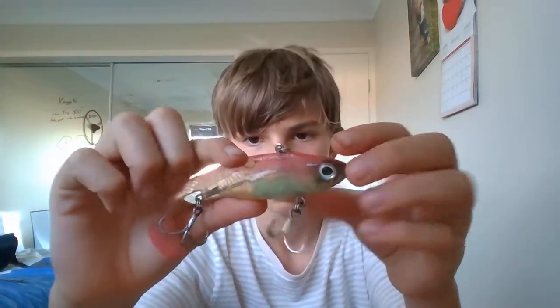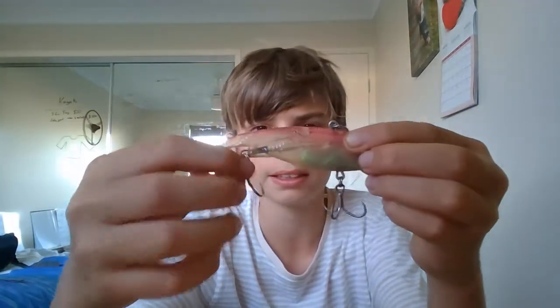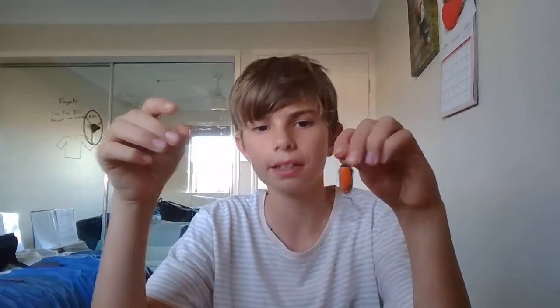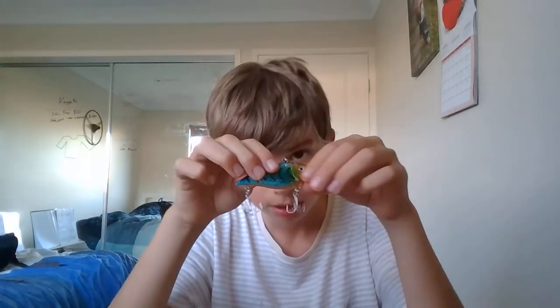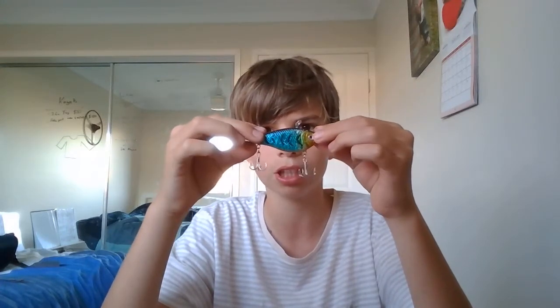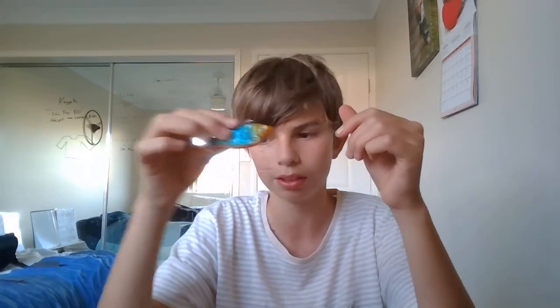I like these treble hooks — how they're all bent in. There was one that was fully bent in and I tried snapping it out, then it snapped and flew into my lip. This was part of the kit — I've got a rattle trap.